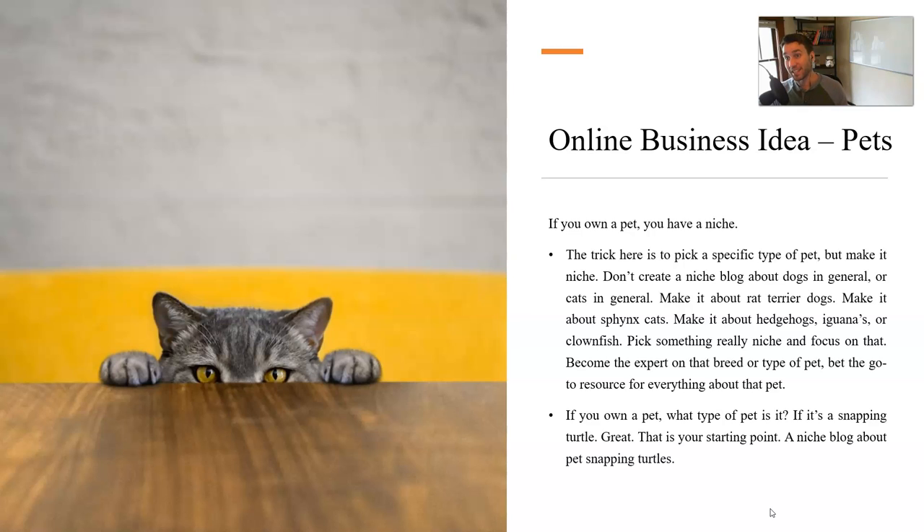The second niche I want to talk about — the second online business idea — is the pet niche. It's one that I currently have a business in that generates around $1,000 per month, and I'm working on scaling that up even more. I have a niche about a certain dog breed — a mix between a Pomeranian and a Husky — that people are looking for information on. I set up an affiliate website, a membership site, and I also sell a training book on there, so I have a couple different revenue streams.